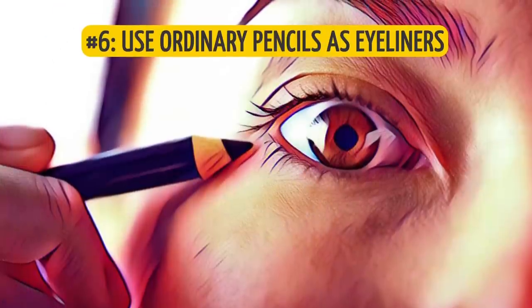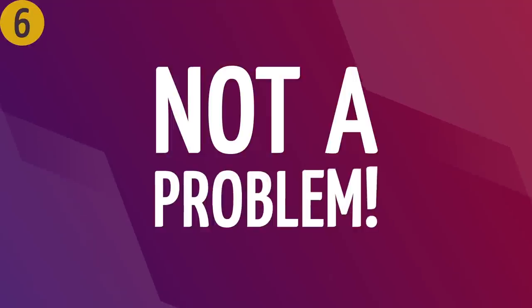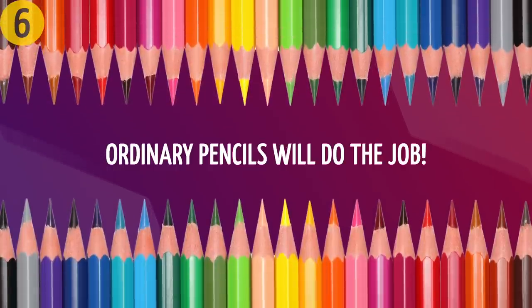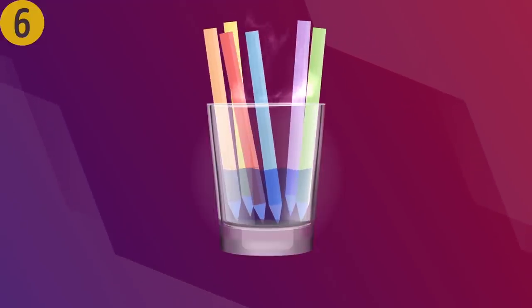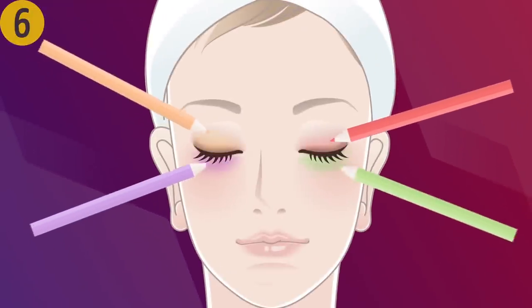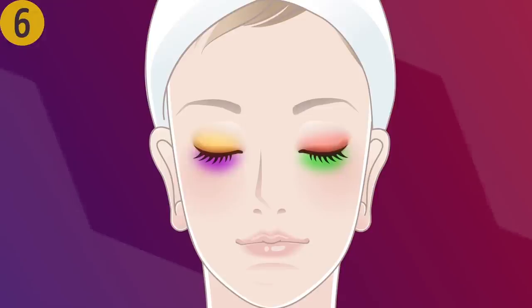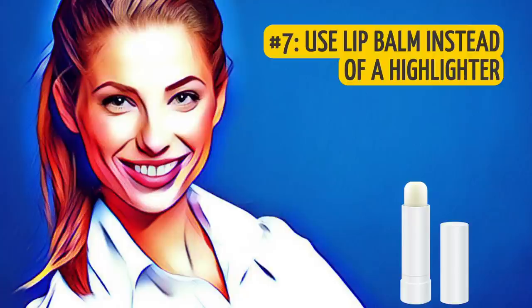Number six: use ordinary pencils as eyeliners. We all want to spice things up sometimes and go for a brightly colored bold eye look, but what if you don't have any colorful eyeliner pencils? Not a problem — ordinary pencils will do the job. Just place them in a glass of hot water for a few minutes and your homemade bright eyeliners are ready. They'll last just as long as your regular eyeliners.